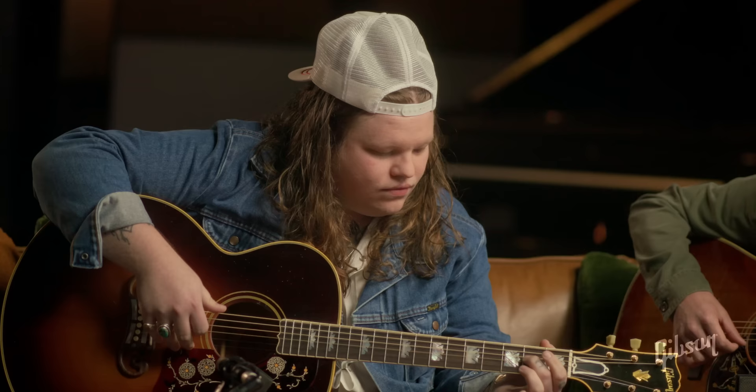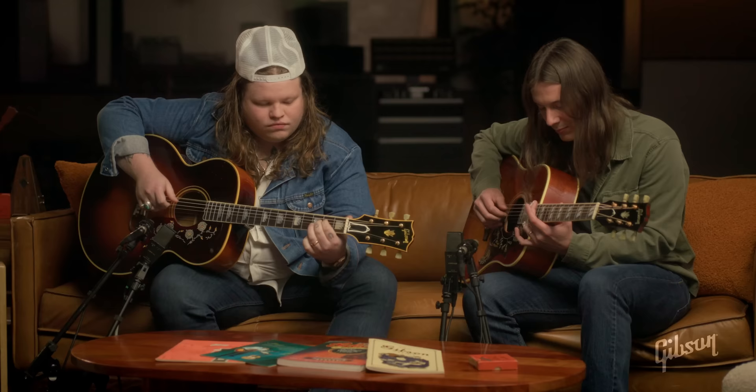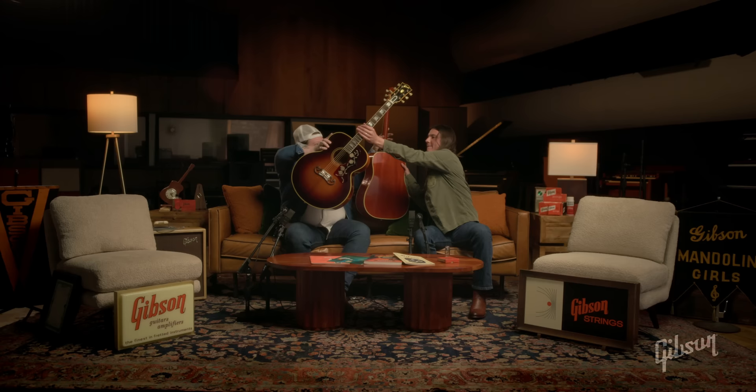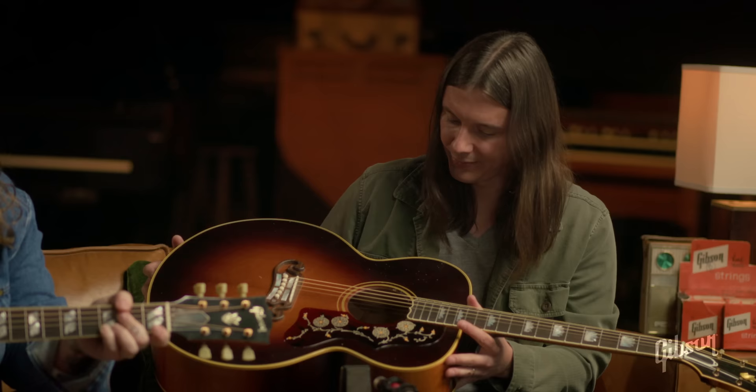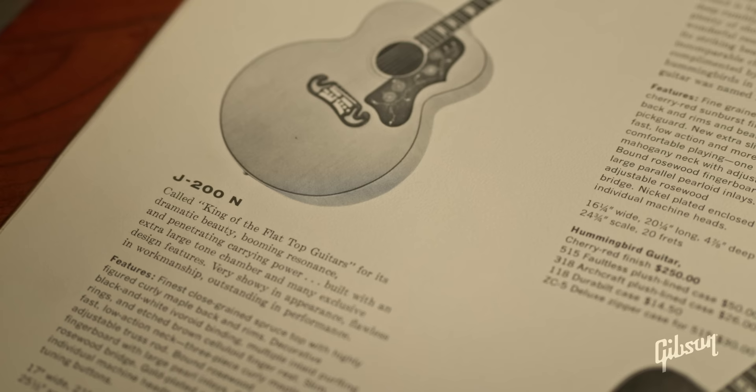What is that song you're playing? This guitar reminds me of George Harrison. Yeah, I can see that. Greg played an old J-200, too. Yeah, he did.